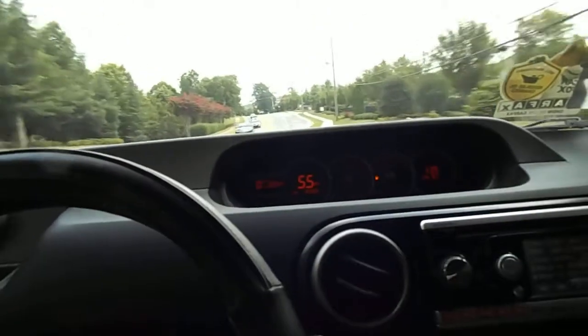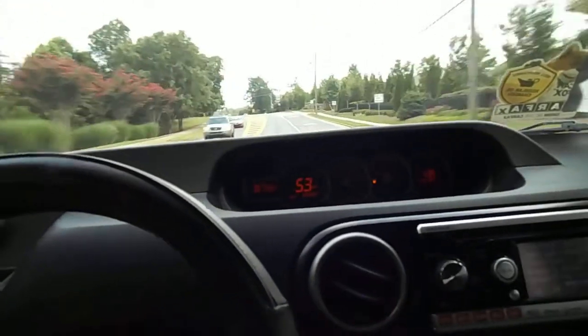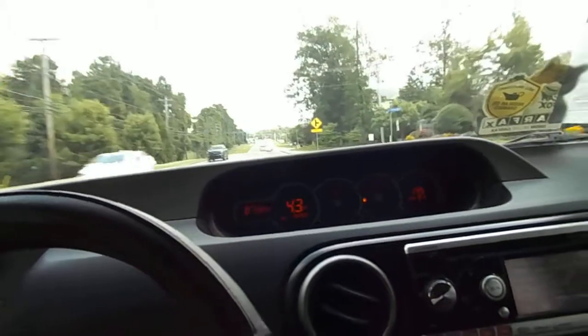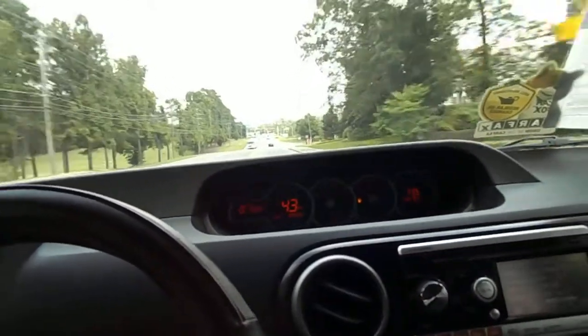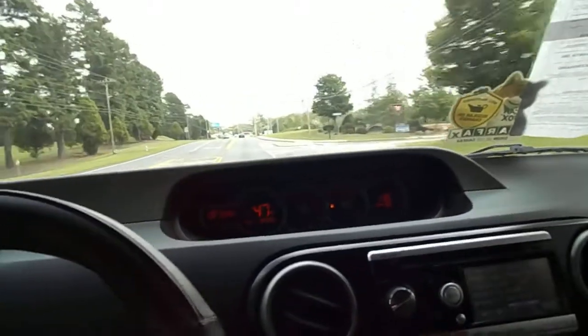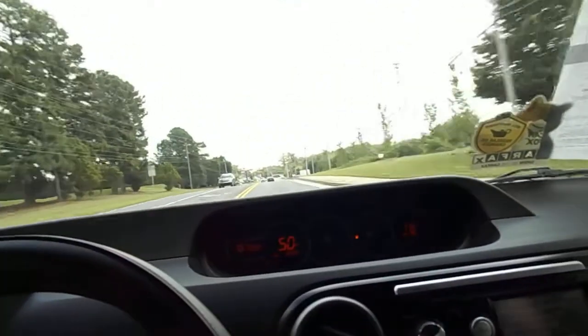It seems about the same speed whether you give it a quarter throttle or full throttle. It likes a quarter throttle — it's pretty peppy at that.